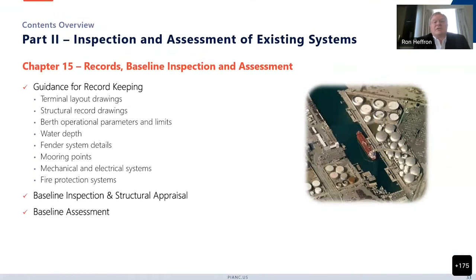Part 2 starts with records, baseline inspection and assessment. There's strong guidance here for record keeping, because it's been a problem in the past at marine oil terminals where you don't have strong records of what was built. There's specific guidance on how to keep records on layout drawings, structural record drawings, as-built drawings, berth operational parameters and limits, water depth, fender system details, and mooring points. Baseline inspections are typically done under two circumstances: when you have never inspected a facility before and are doing a thorough investigation to document what's there, and after finishing building a new facility, to verify it was built in accordance with the drawings.